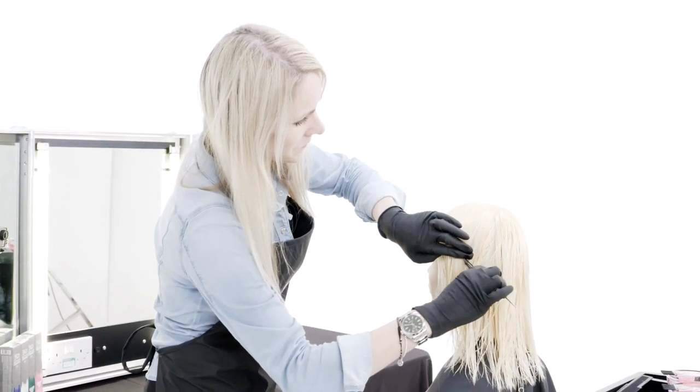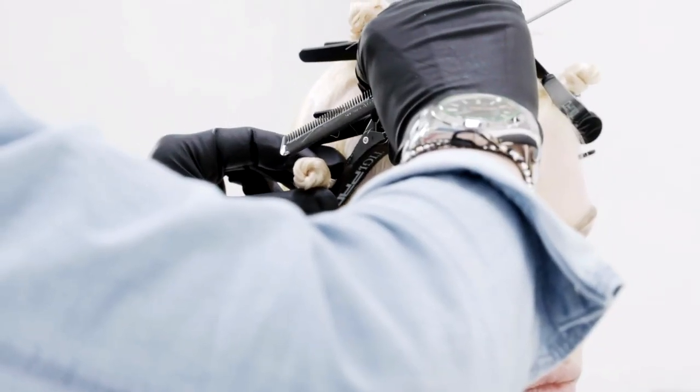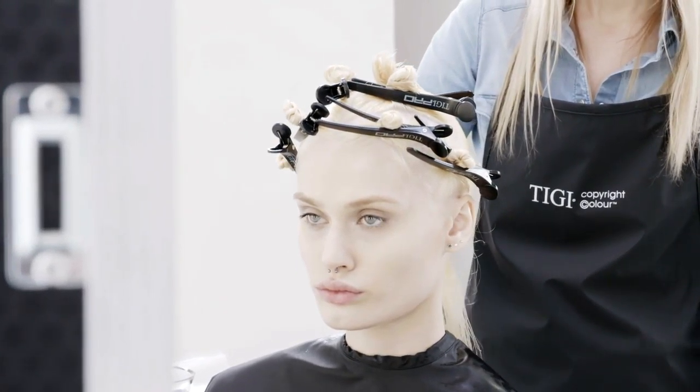I started my technique by taking irregular shapes either side of the perimeter, and this left me with four sections around the hairline and one at the back, so in total I had five sections.